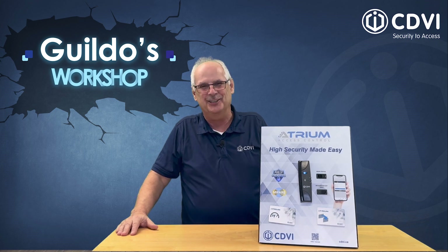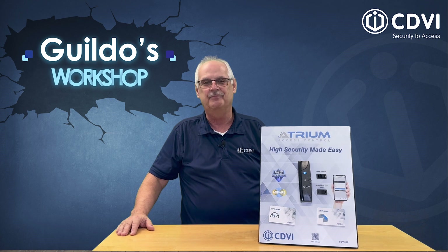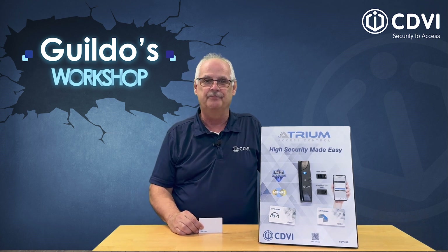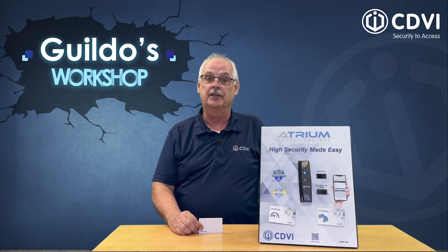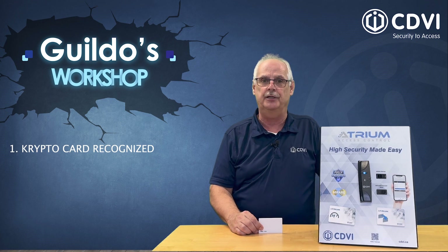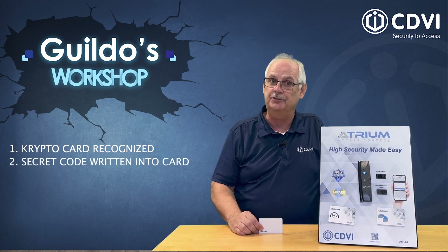You may be wondering: which card should I use? A CDBI crypto card. Simply present the new crypto card to the reader, and several transactions occur. First, authentication — is it a crypto card? If yes, the secret code of the site is written in the card.